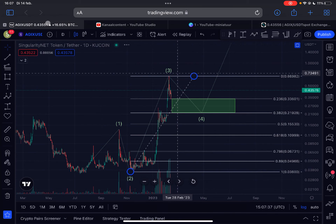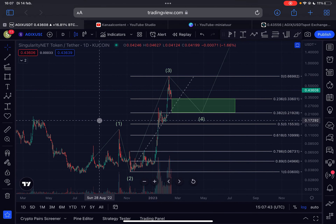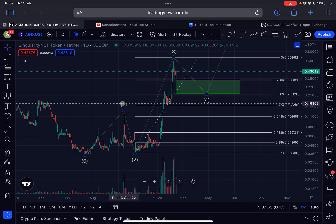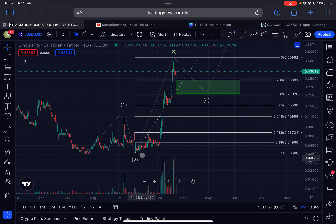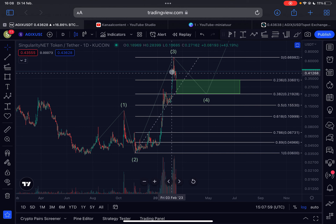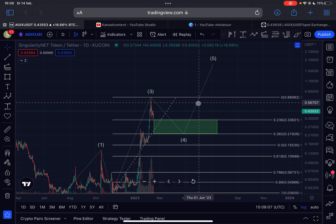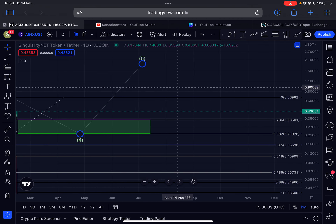Let's dive into the content. This is the daily time frame for AGIX. I still think the bear market low for AGIX was in on the 13th of July 2022 at around 3.3 cents. Since then, we moved up impulsively in an Elliott Wave one to the upside, came down in a wave two, moved up in an explosive wave three, came down in a wave four — which is potentially already finished right now — and it looks like we are moving up in this fifth wave to the upside.